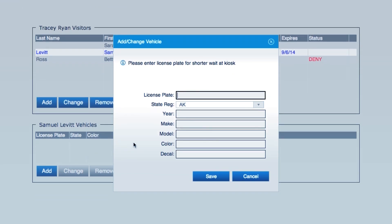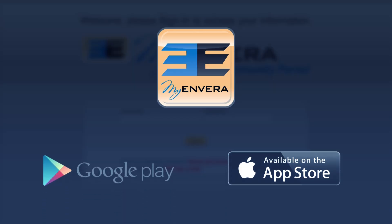Guest names are easily entered and given to Invera through the MyInvera website or downloadable app for iPhone or Android devices.